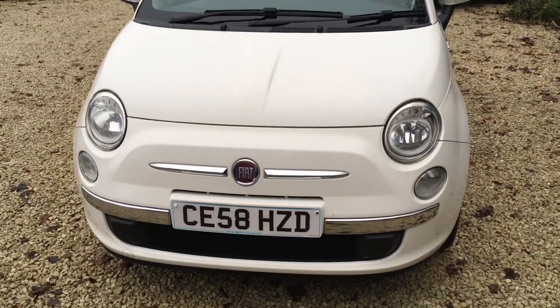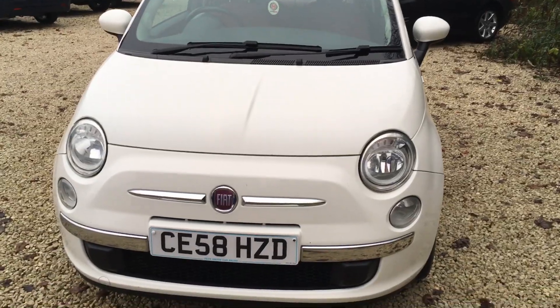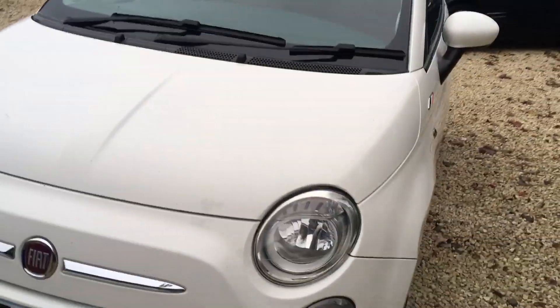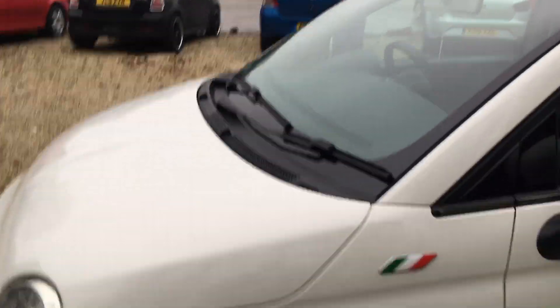Hi, welcome to Car Placement Specialists. Here today we have a 58-registered Fiat 500 1.2 Lounge in the ever popular white. Go around it — it has got some battle scars, but again it's reflected in the price.